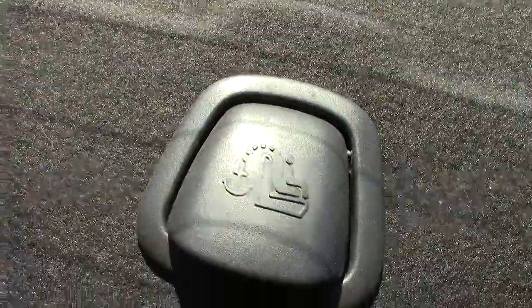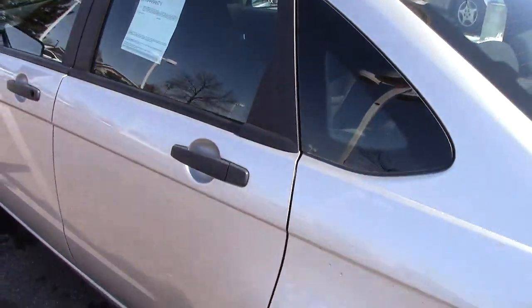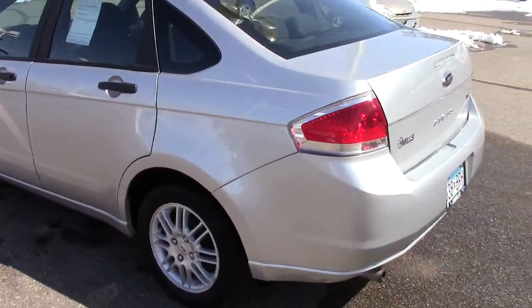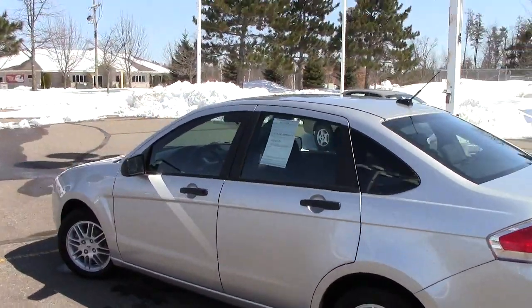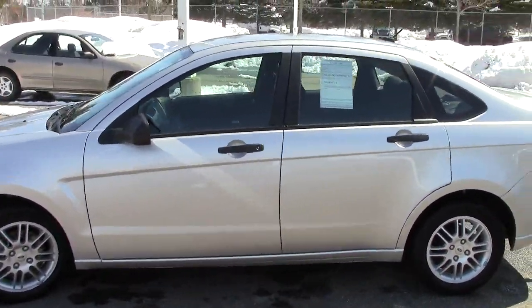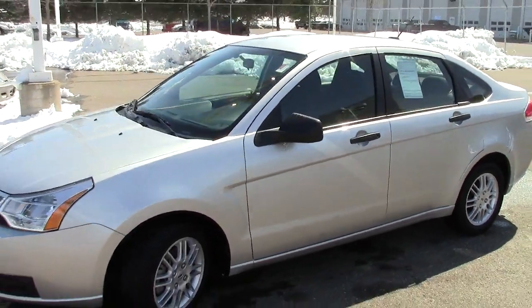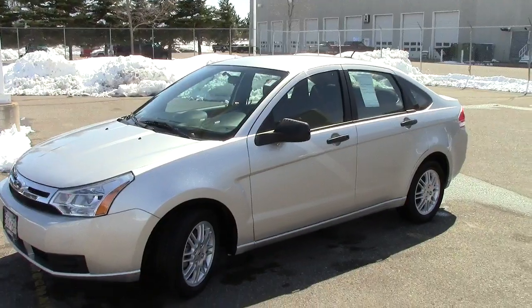Fold-down seats here in the back to get into the trunk, and it does have the latching system back there for car safety seats as well, making sure they are buckled in correctly. Overall, just a great little versatile commuter car, great business car, great first car for somebody. Come on in and take this Focus for a spin — the number to call to set up your appointment ahead of time is 866-455-7638.